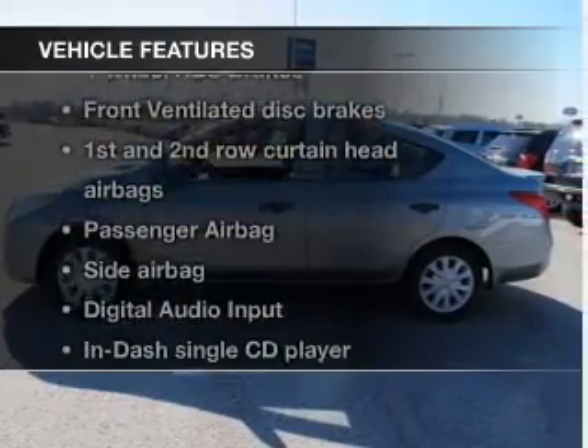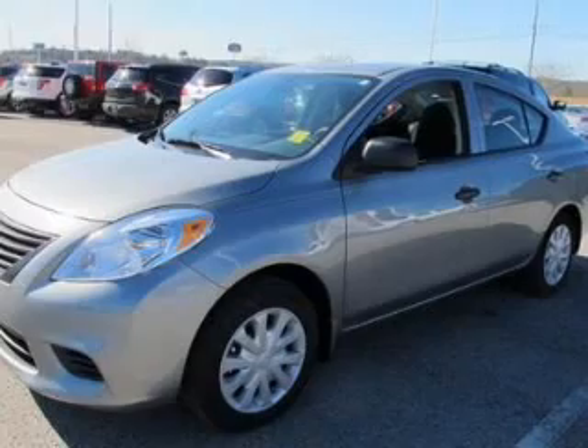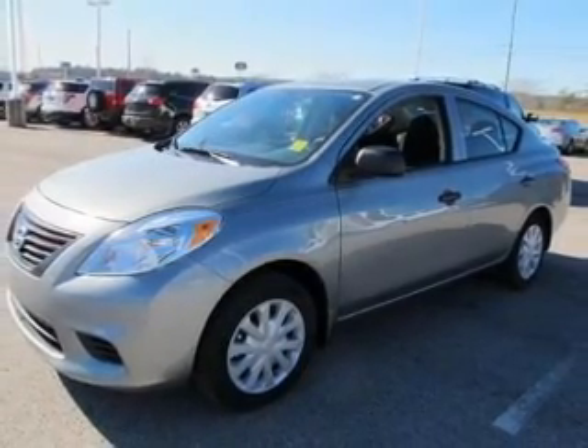Enjoy these notable features that are included in this vehicle: an AM-FM stereo with a CD player, power steering, an adjustable tilt steering wheel, and air conditioning.